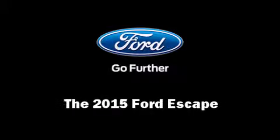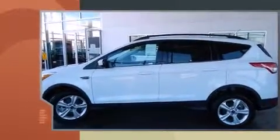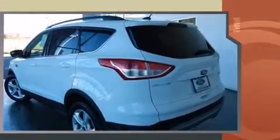Outstanding design defines the 2015 Ford Escape. It features an automatic transmission, front wheel drive, and an efficient four-cylinder engine. Turbocharger technology provides forced air induction, enhancing performance while preserving fuel economy.